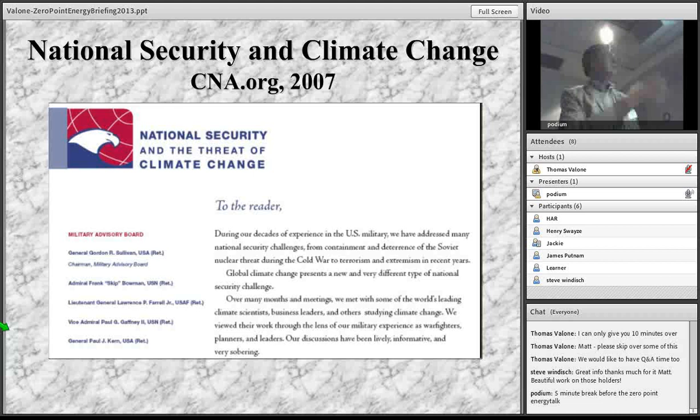There are national security reasons why climate change should be a concern. A report issued in 2007 addresses this. I met with Frank Bowman, who was on a panel with me at the University of Maryland on this topic. He was in charge of the Nuclear Energy Institute and only wants one type of nuclear energy and doesn't care about the waste.